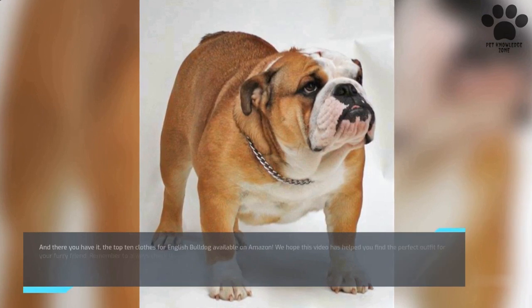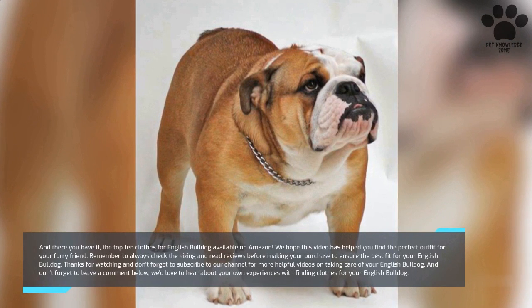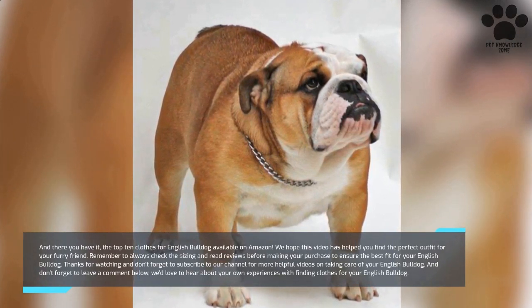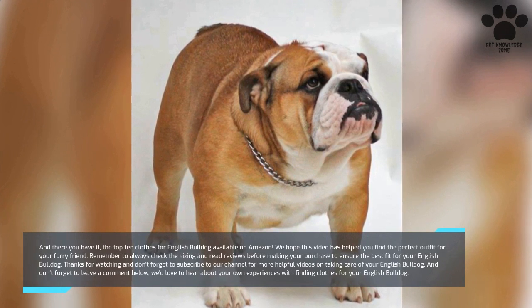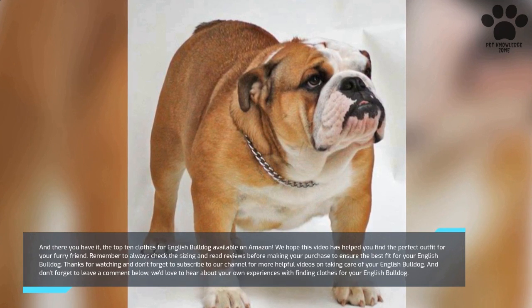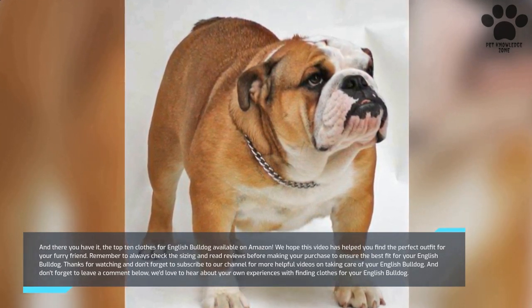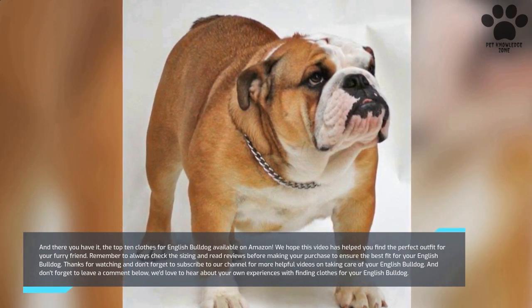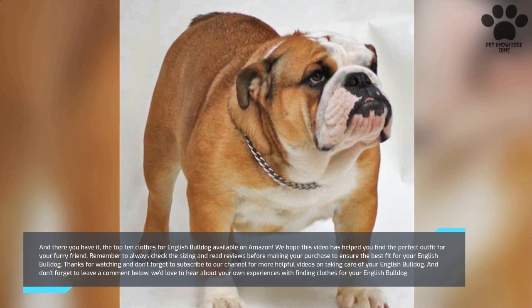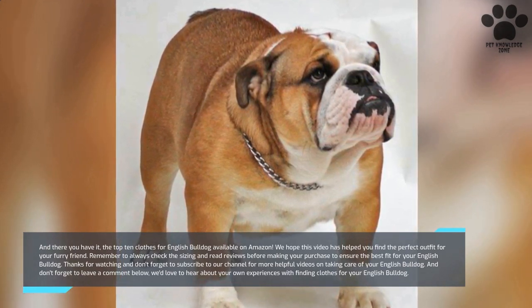And there you have it, the top 10 clothes for English Bulldog available on Amazon. We hope this video has helped you find the perfect outfit for your furry friend. Remember to always check the sizing and read reviews before making your purchase to ensure the best fit for your English Bulldog. Thanks for watching and don't forget to subscribe to our channel for more helpful videos on taking care of your English Bulldog. Leave a comment below — we'd love to hear about your own experiences finding clothes for your English Bulldog.